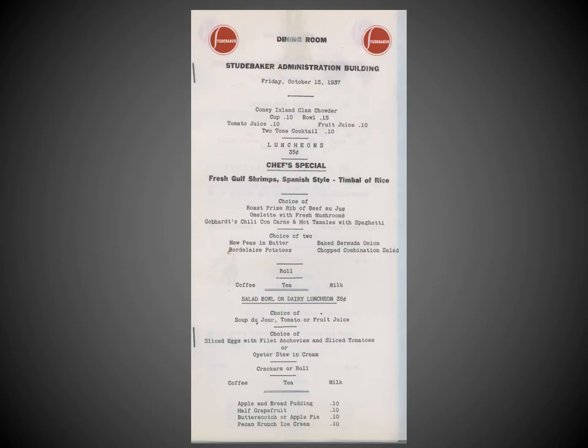To look at this 1937 Studebaker Administration Building menu, it's clear the executive chef has upped his game. While you could get a cup or a bowl of Coney Island clam chowder, all washed down with a two-tone cocktail, the special that day included fresh gulf shrimps, Spanish style mind you — although one has to ask themselves how fresh are these gulf shrimps in the middle of Indiana in the fall of 1937.